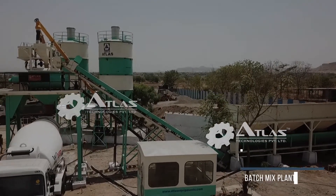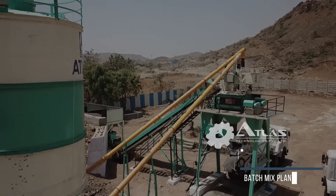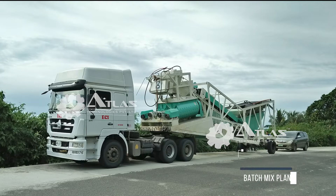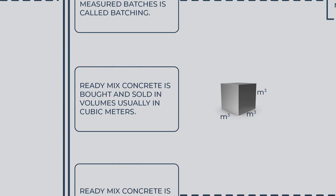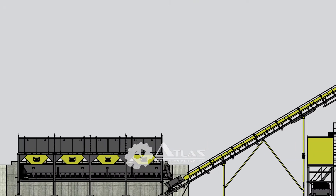Atlas manufactures and exports stationary type of concrete batching plants up to 200 cubic meters per hour. We also supply mobile batching plants up to 60 cubic meters per hour. Ready-mix concrete is bought and sold in volumes, usually in cubic meters. The more the cubic meters, the higher the capacity of the batching plant.